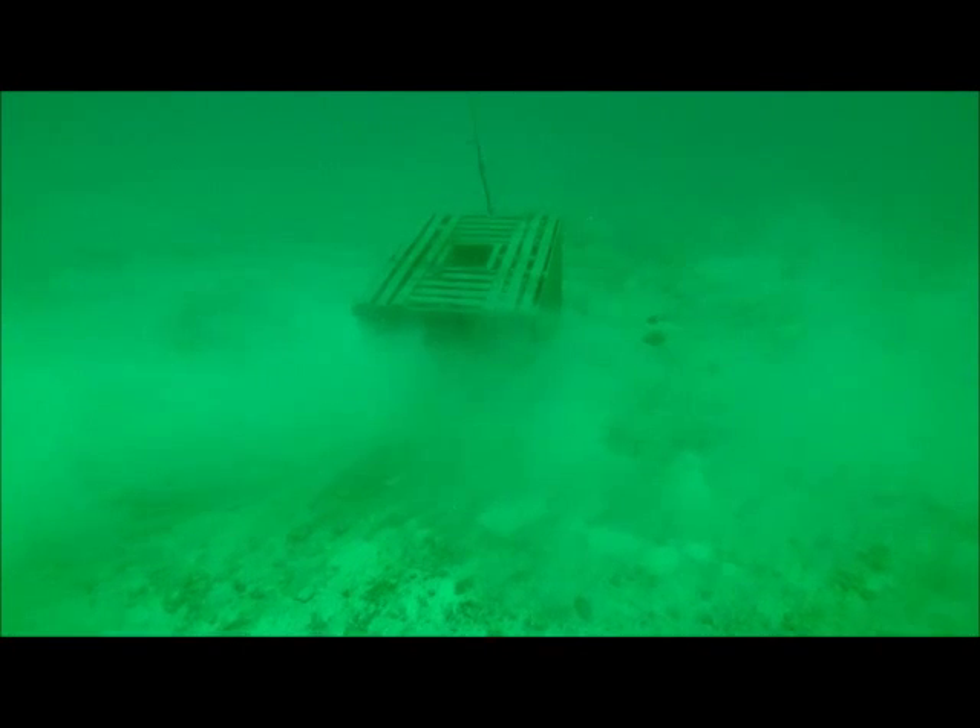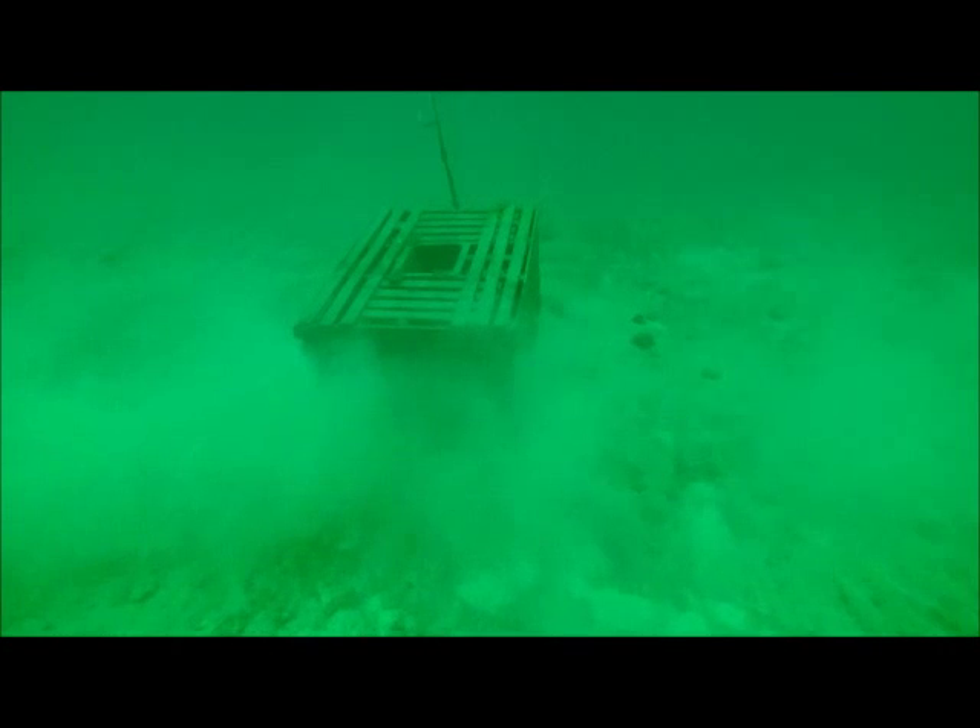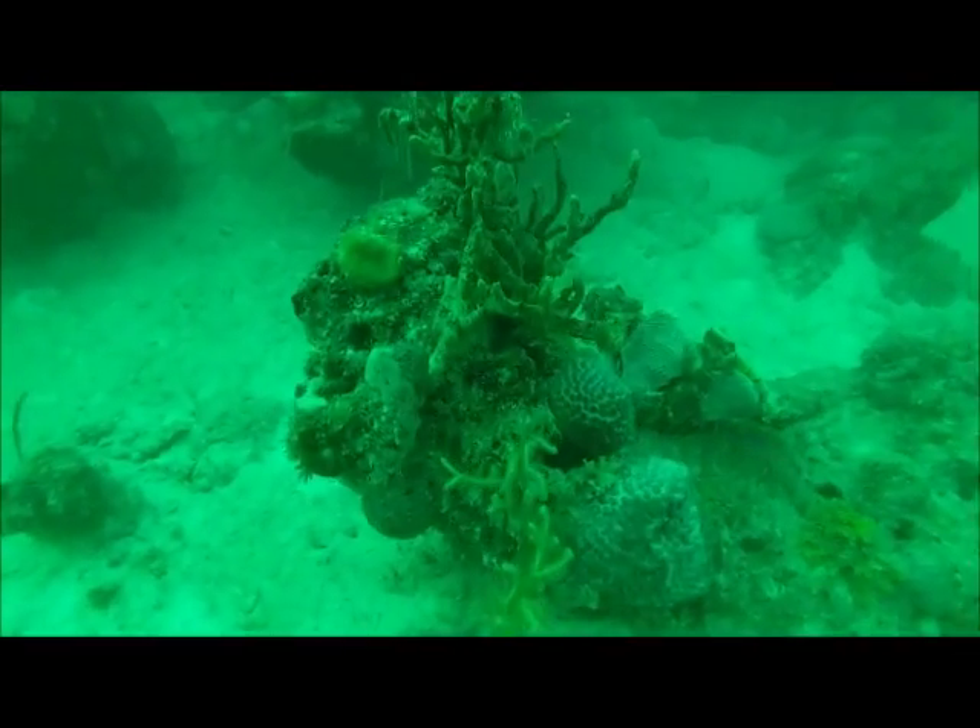We also saw a lobster trap in the deeper part of the dive. This really interested me because I am now aware of the negative effects of commercial fisheries. These traps can damage the coral reefs when they are dropped and picked up, as well as the amount of bycatch that gets caught up in them, such as fish, starfish, crabs, and other things that aren't being targeted like the lobster are.